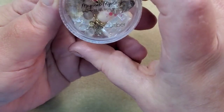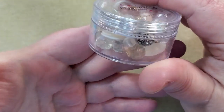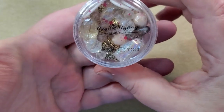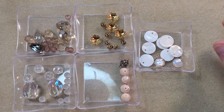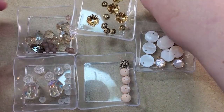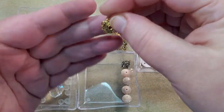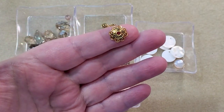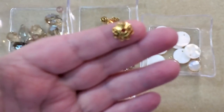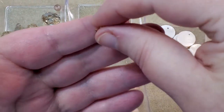And then the next thing is the Beachcomber Bead Mix. So I'm going to separate all this out and I'll be back. Here's everything that was in the Beachcomber mix. We've got some bead caps here — there's four of them, large gold bead caps. Really pretty.